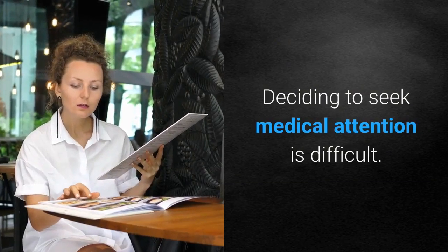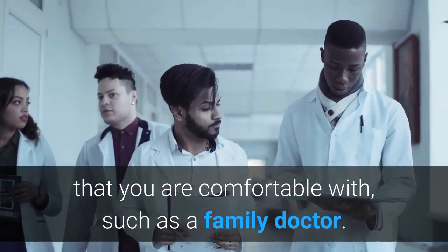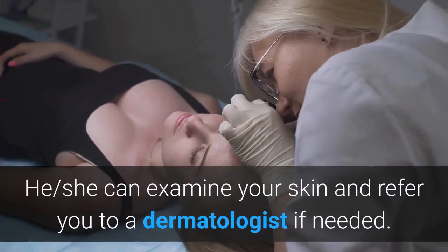Deciding to seek medical attention is difficult. For this reason, it's best to choose a physician that you are comfortable with, such as a family doctor. He or she can examine your skin and refer you to a dermatologist if needed.